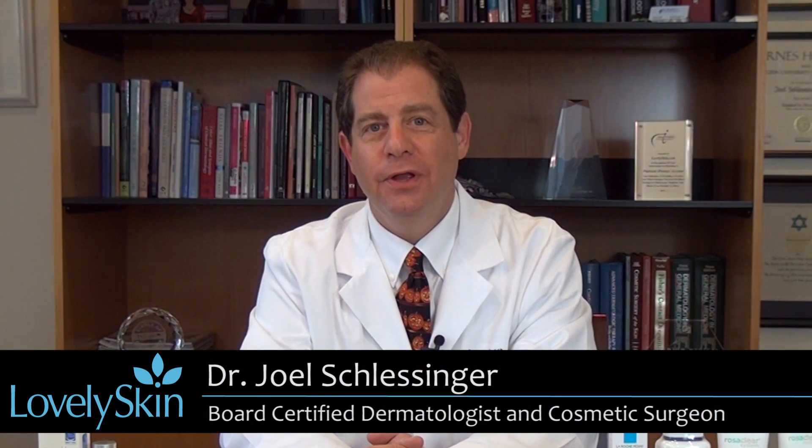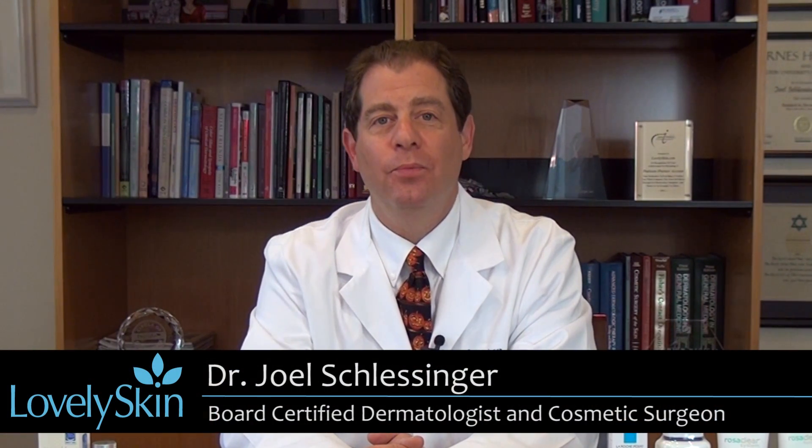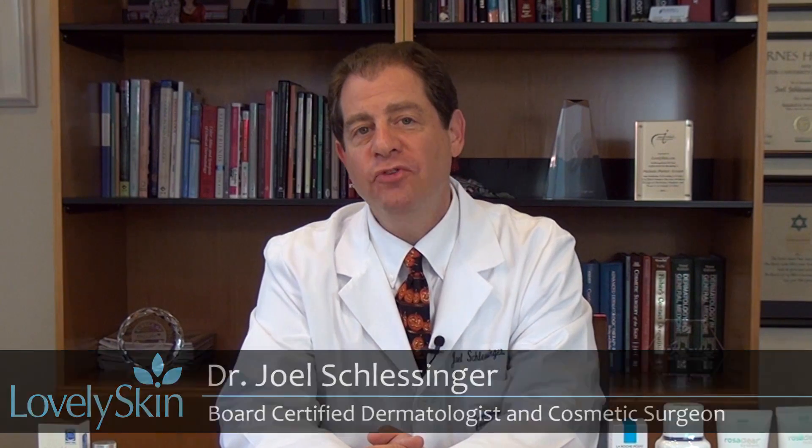Hi, I'm Dr. Joel Schlesinger and I'm going to be talking about rosacea today. Rosacea is a problem that affects many people and it's oftentimes noted as flushing or blushing, or sometimes a type of acne that people develop as they grow older.